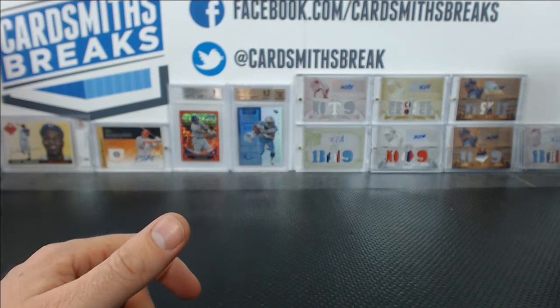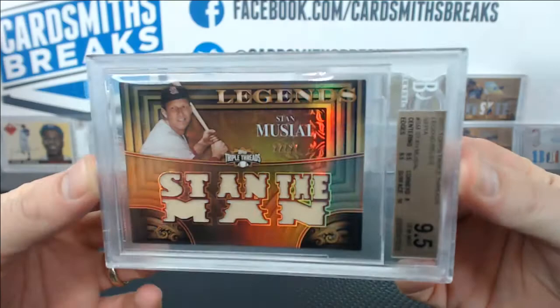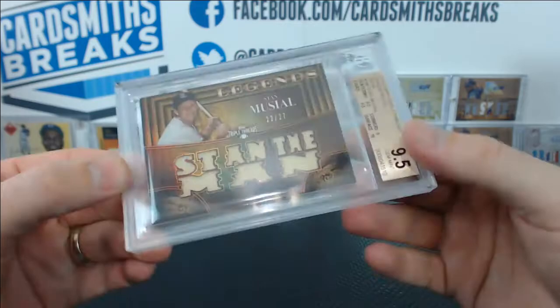Here's the most surprising grade of the break right here — this might be the best 'good job.' I pulled this live, too. Look at this: Stan Musial Legends card from Triple Threads got a 9.5. You believe that? 9.5 centering edges, 10 surface, 9 on the corners for a 9.5.